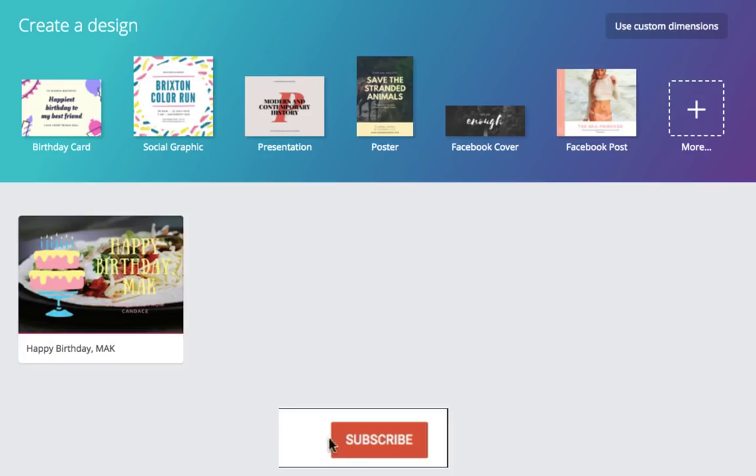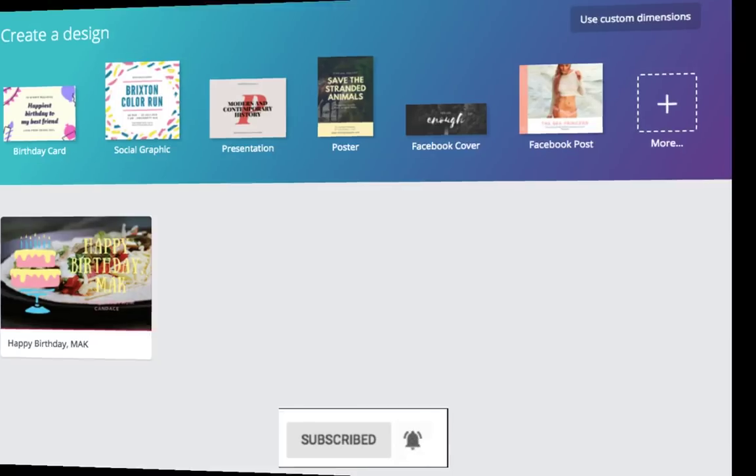Canva. It's no secret that social media is all about visual attention. If you are not a graphic designer, you can use Canva to create stunning graphics with a few clicks. In Canva, you can find pre-designed graphic elements that you can drag and drop to create your next Facebook cover.